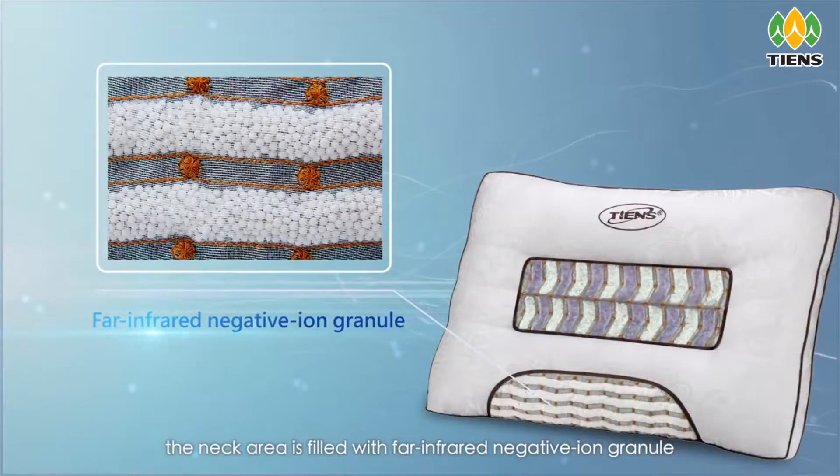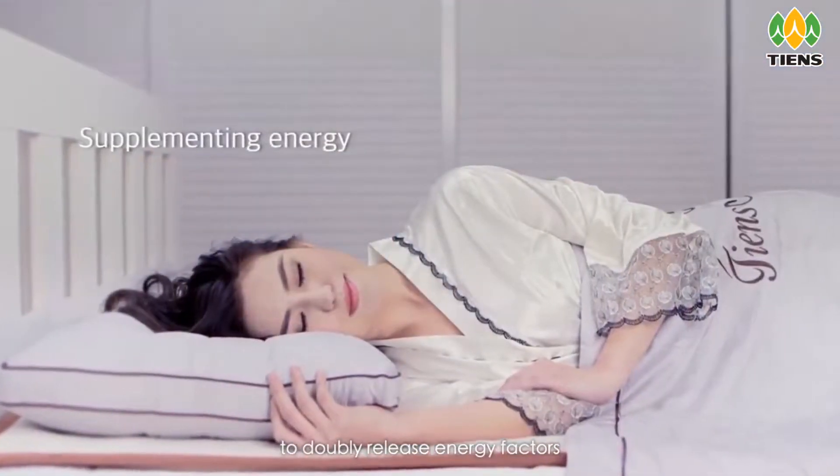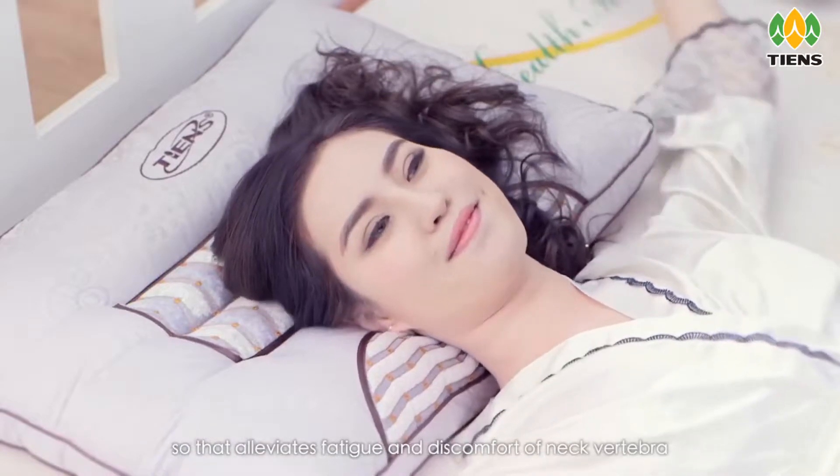The neck area is filled with far infrared negative ion granules and Tien's Energy Stars to doubly release energy factors, so as to alleviate fatigue and discomfort of the neck vertebra.